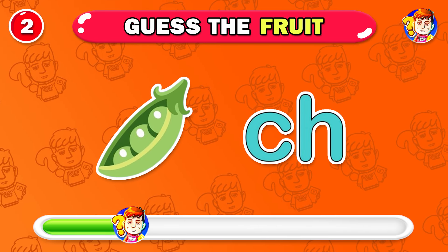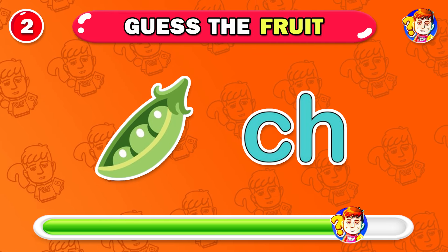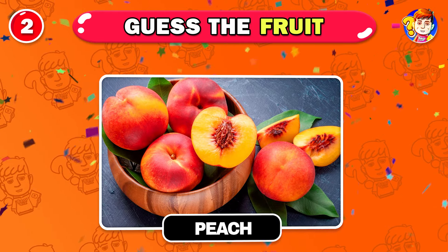Which fruit is this? That's right, this fruit is peach.